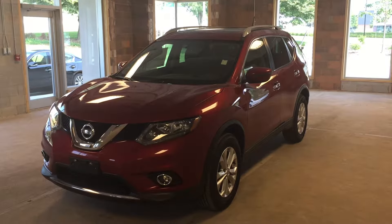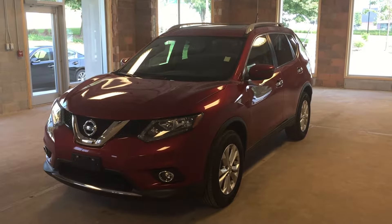Welcome to Oakville Nissan. We are located at 2316 South Service Road West, Oakville, Ontario.